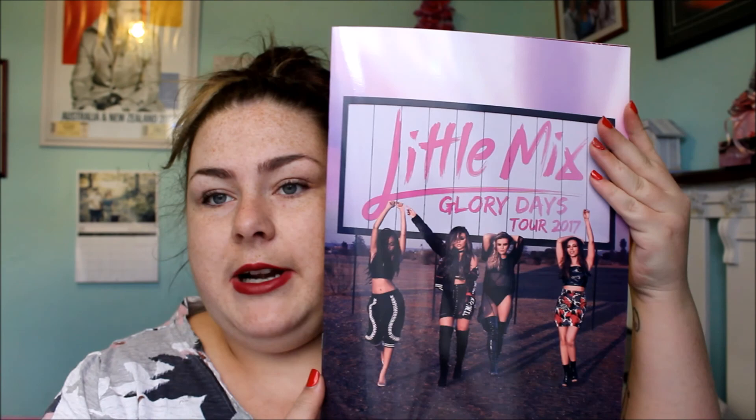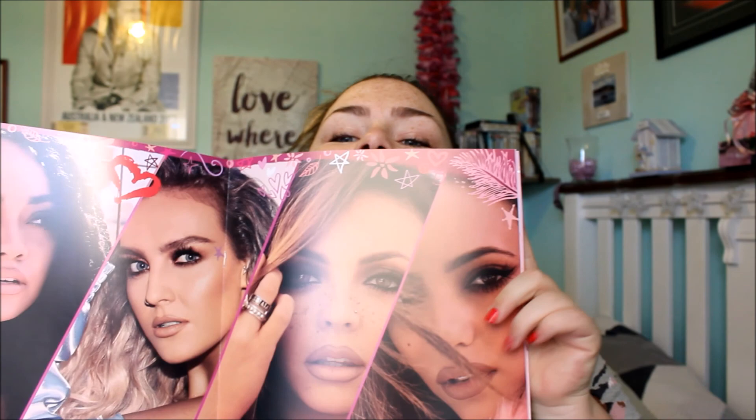The next things I'm going to show you — I went to the Little Mix concert back in July as part of my birthday present, and I bought some merch. The first thing I got was the Little Mix Glory Days Tour program. It's got pictures of them — how gorgeous are these girls? And you know what, they sound so amazing live, they don't sound any different to the radio. It's just got little bits about them and yeah, I love it.